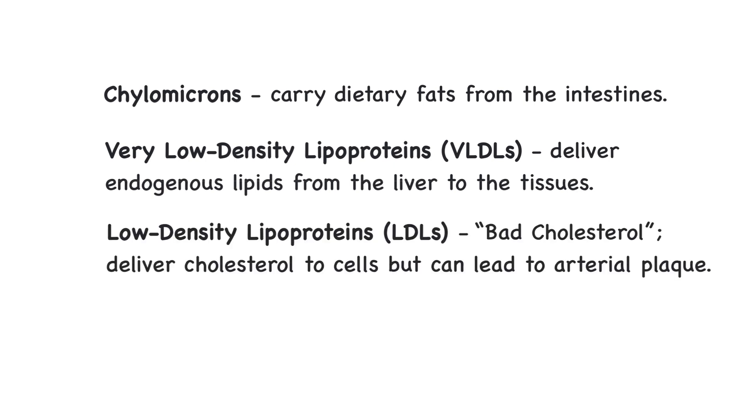Low-density lipoproteins, or LDLs, carry about 75% of the cholesterol in the blood and deliver it to the cells for use in repair of cell membranes and synthesis of steroid hormones and bile salts. They are often referred to as bad cholesterol, since LDLs can contribute to plaque buildup in the arteries if their levels are too high.